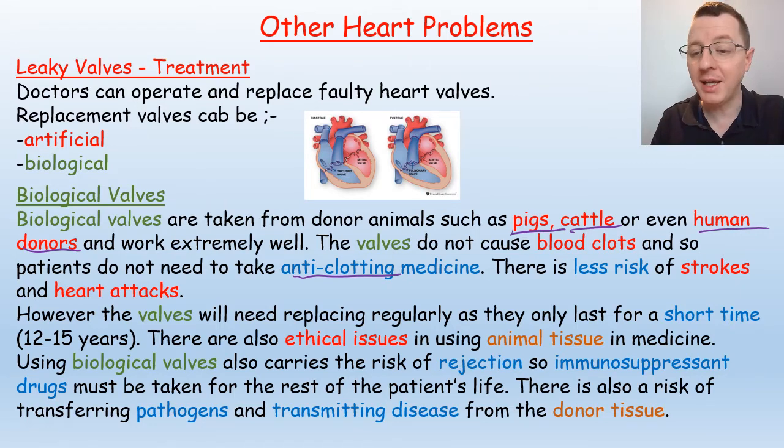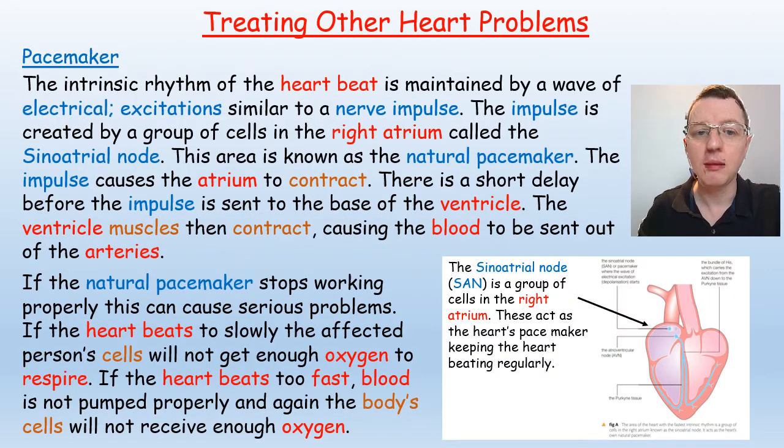In your exams you will be expected to weigh up the pros and cons — the advantages and disadvantages — of both treatments: utilizing artificial and biological valves in valve replacement surgery.